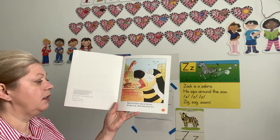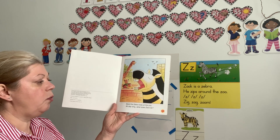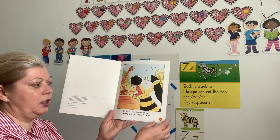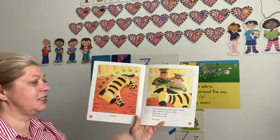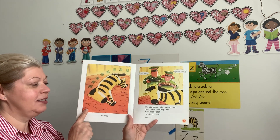Zach the zebra lives at the zoo. All day long, what does Zach do? What do you think, boys and girls? He is yawning, so I guess he is very sleepy. Zzzz. You were right — he is snoring the whole time.